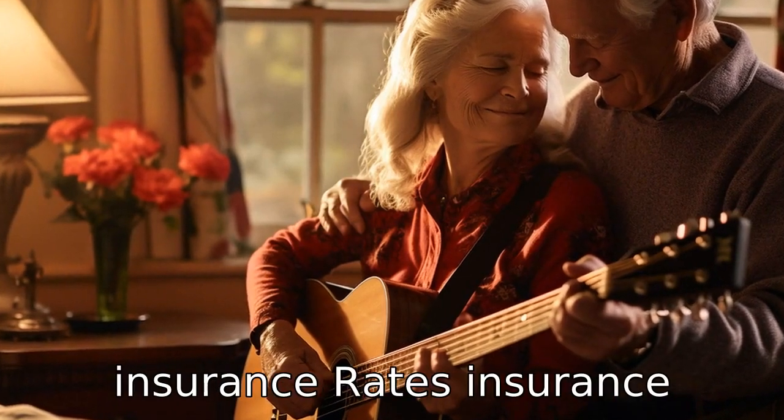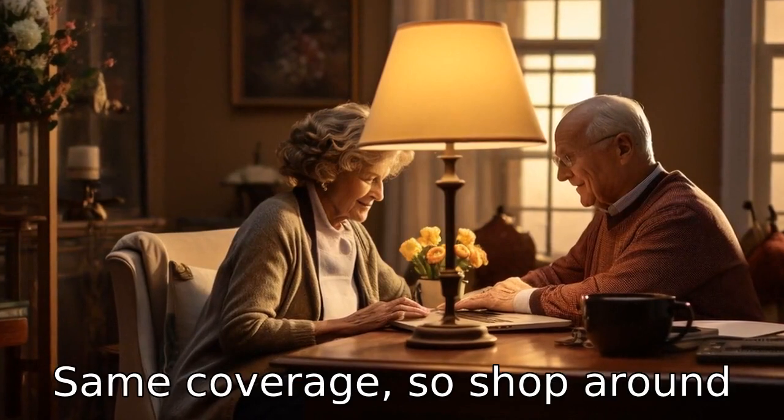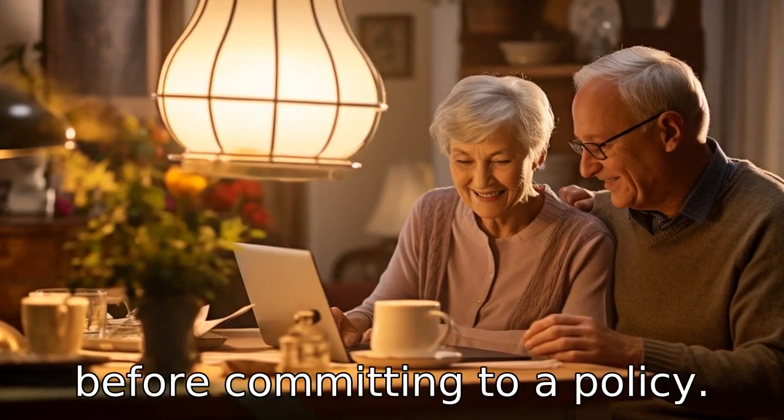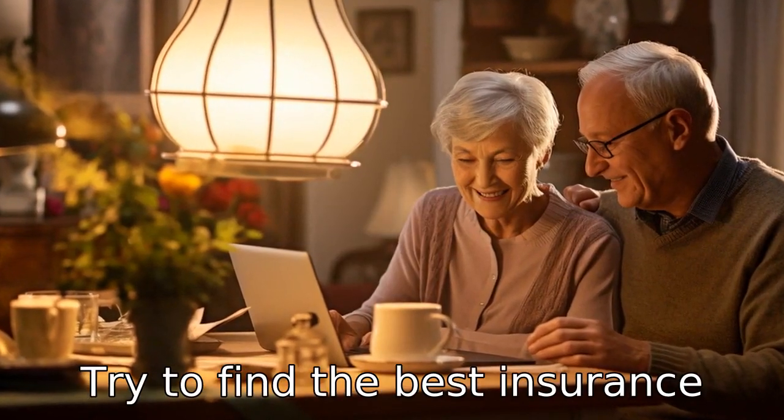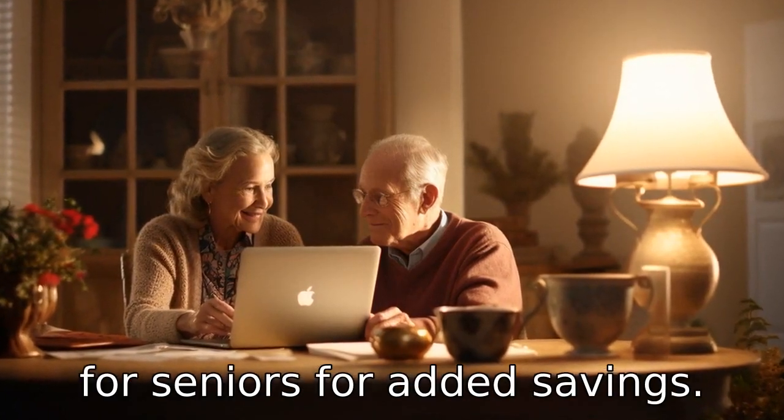Tip 3: Compare insurance rates. Insurance companies often provide different rates for the exact same coverage, so shop around before committing to a policy. Try to find the best insurance deals and discounts available for seniors for added savings.